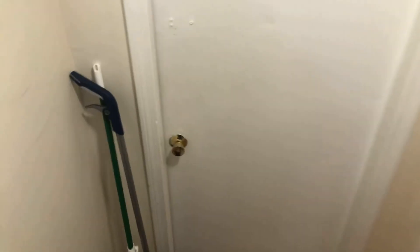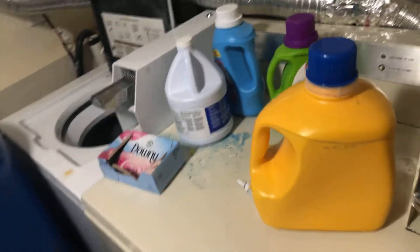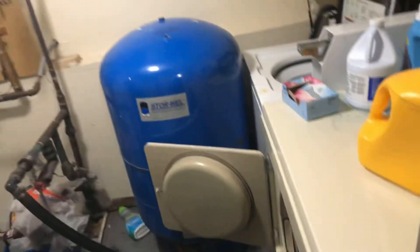Take a quick look in the laundry room area. There's a washer and dryer in here for laundry.